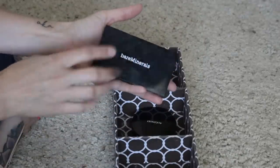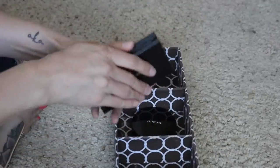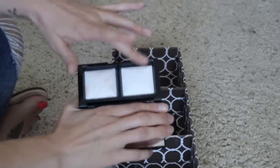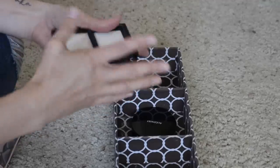Next I have this Bare Minerals Little Powder Duo — this came in a Boxy Charm. One side's matte and one side has a shimmer, so it's kind of like a highlighter on one side. I think it's a nice powder. I do use it from time to time, and I will be keeping that.